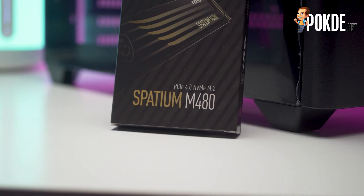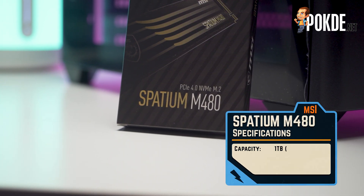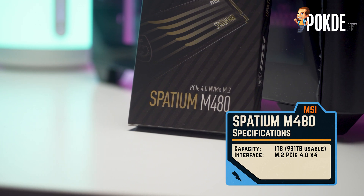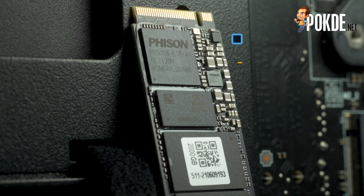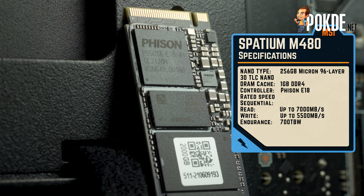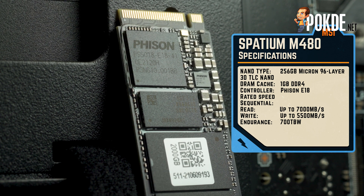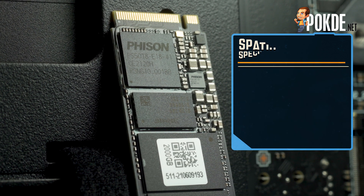Let's start with the specifications, which I believe are quite interesting. We received the 1TB variant of the Spatium M480, which gives you 931GB of usable space. It touts support for a PCIe 4.0 X4 interface. You get the proven Micron 96-layer 3D TLC NAND along with 1GB of DDR4 cache, with the latest Phison E18 as the controller.